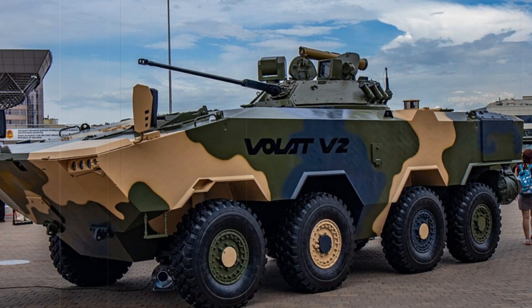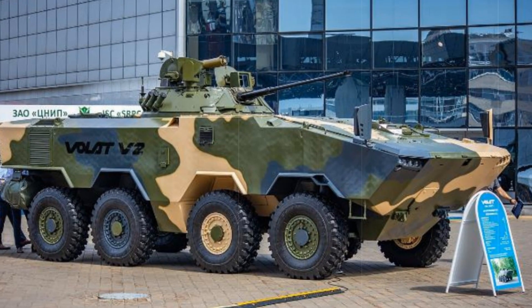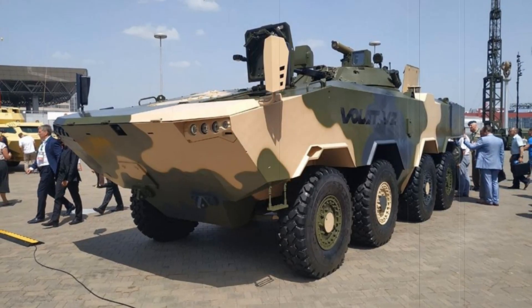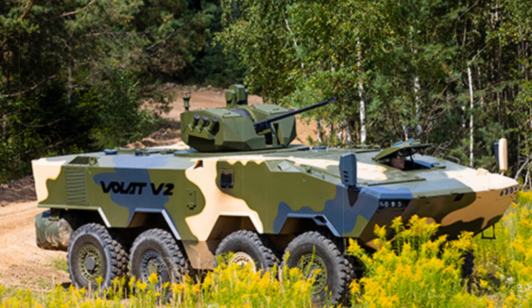The Volat V2 IFV is the result of the work of Belarusian engineers. Development began several years ago at the Minsk Wheel Tractor Plant. The first prototype was presented in 2019, but this model gained real popularity only with the release of the second version, presented in 2021, which significantly improved all characteristics including armor, weapons, and mobility.